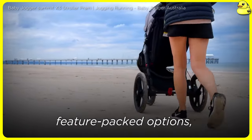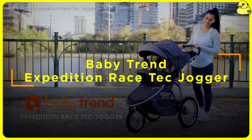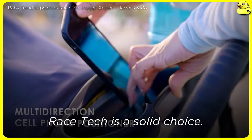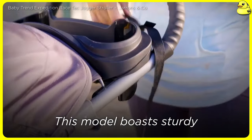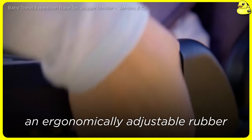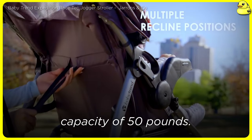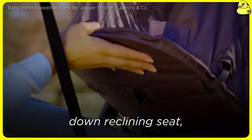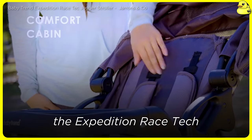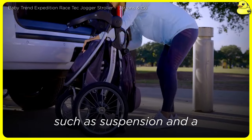From budget-friendly workhorses to premium, feature-packed options, this comprehensive guide has you covered. The Baby Trend Expedition Race Tech Jogger — for parents seeking an affordable, no-frills jogging stroller, the Baby Trend Expedition Race Tech is a solid choice. This model boasts sturdy air-filled tires, an enhanced quick-release front wheel that can be locked for jogging, an ergonomically adjustable rubber handlebar for better grip and comfort, a swing-away child tray, and a basic weight capacity of 50 pounds. The flat down-reclining seat, parent tray with cup holders, and car seat adapter make it suitable for everyday use, not just workouts. However, the Expedition Race Tech lacks some of the high-end features found on pricier competitors, such as suspension and a one-handed fold.